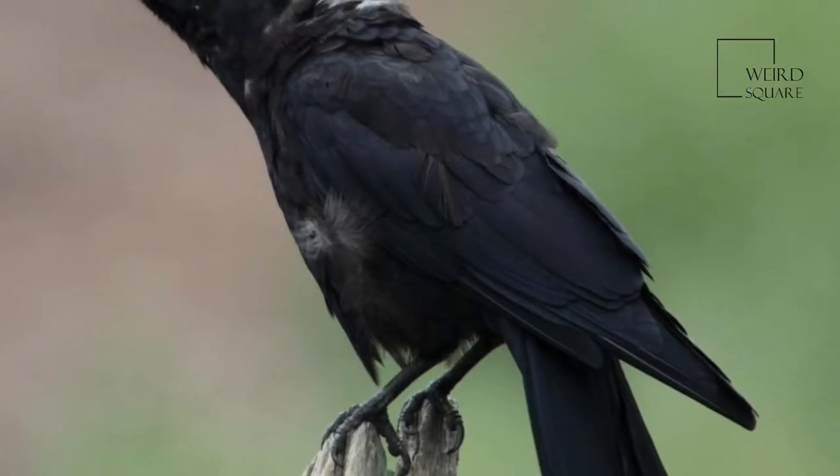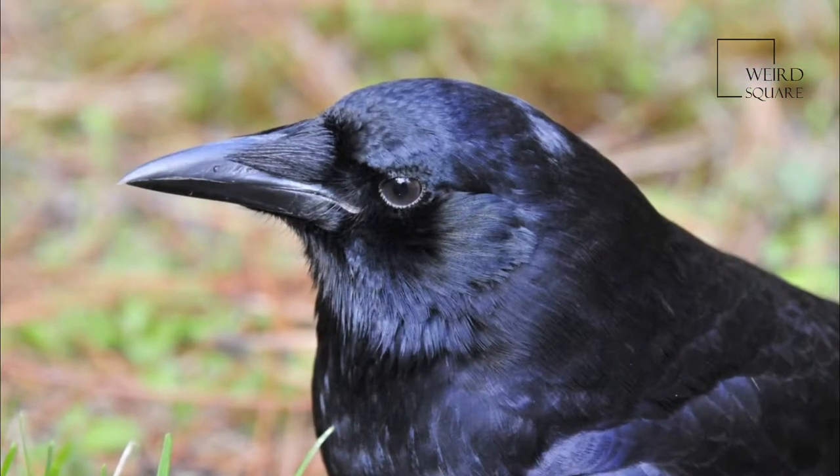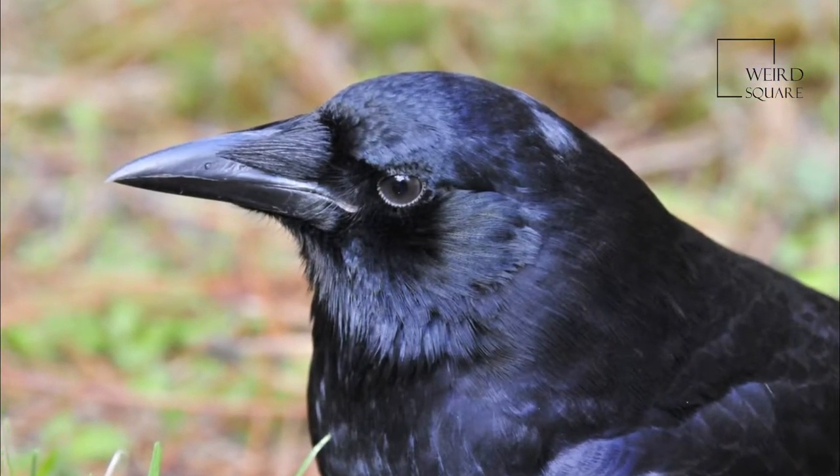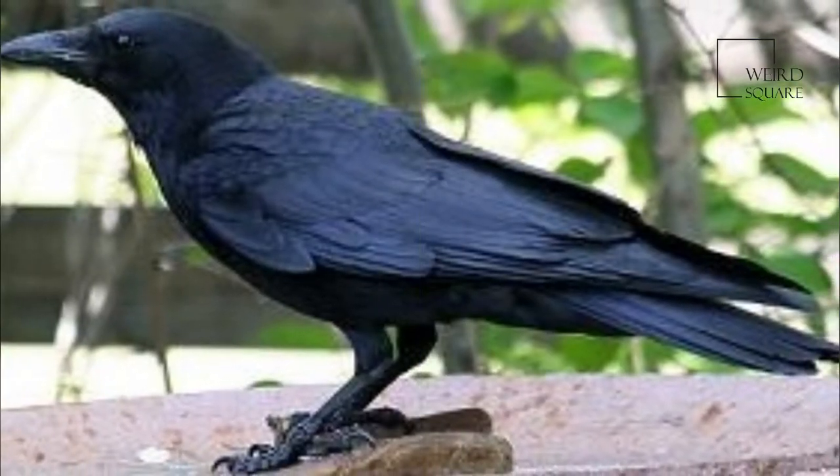Crows and all members of the family Corvidae will store excess food. Crows sometimes will bury food in the yard and cover it with leaves or grass. They also hide food in trees or rain gutters, or another spot.